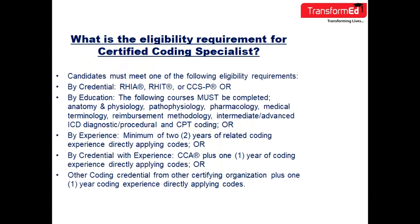What are the eligibility criteria for CCS? The eligibility criteria for CCS are as follows, as you can see on the screen.